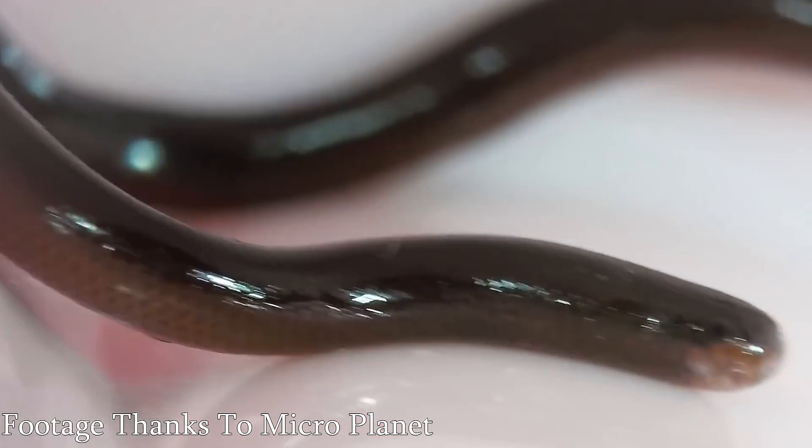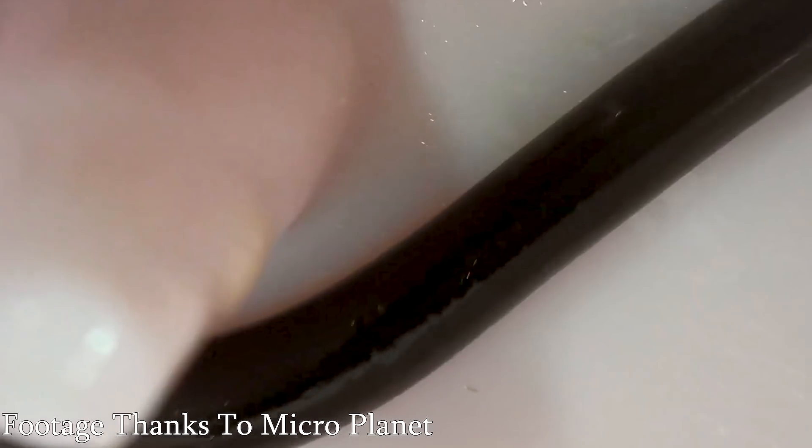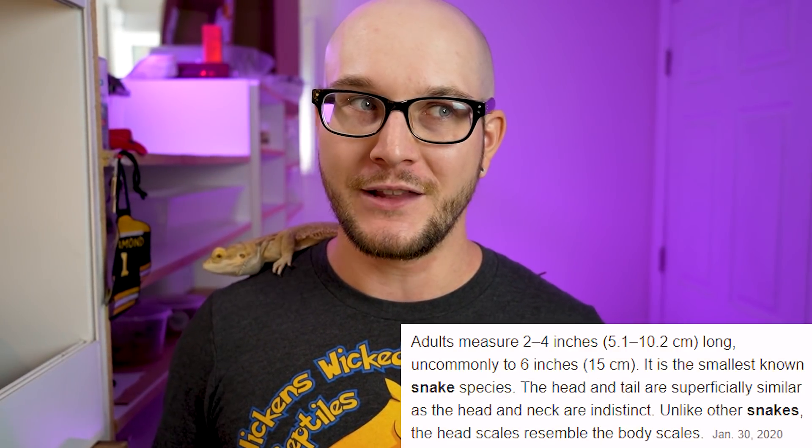I did some research about these guys for a previous video, but since then people who keep them as pets have messaged me and told me about their experience, and they turn out to be actually much better pets than I thought. These guys do not need UVB at all — they're fossorial, and you're going to find them under the substrate most of the time. I am confident from the research available to us now that these guys live a perfectly healthy life without UVB. If you want an animal that is pretty small, is a snake, doesn't eat rodents, and doesn't need UVB, these guys kind of take the cake — as long as you're okay with an animal that only gets to about six inches long.